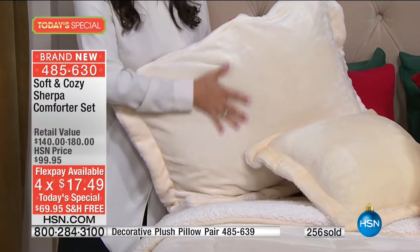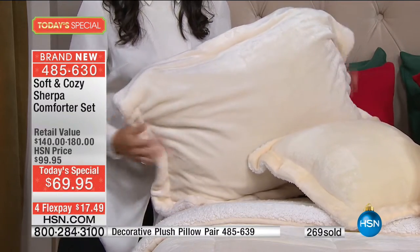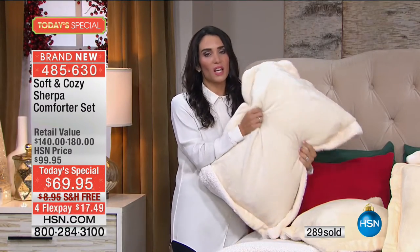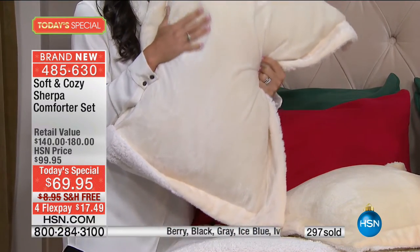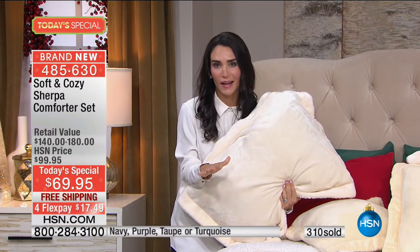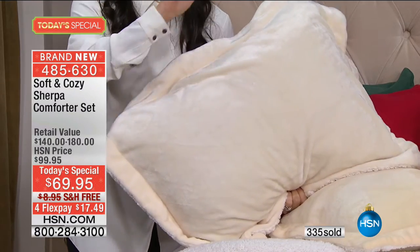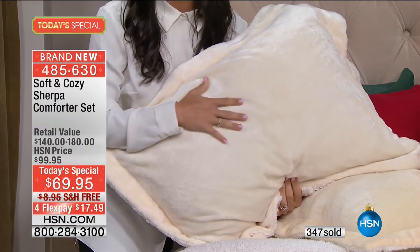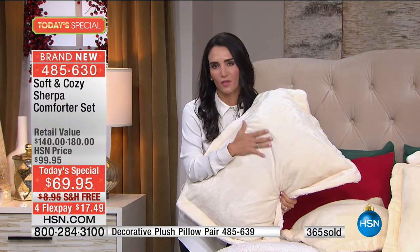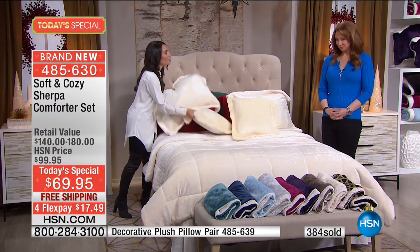This has a very winter white feel. So many times with shams we think about them as just being decorative, but when you feel the Soft and Cozy, this is what you want right against your face, against your skin. It feels so nice. Soft and Cozy is only here at HSN — you can't find these colors anywhere else, especially in all the sizes: twin, full, queen, and king. The reason it's so soft is because it's made out of extremely soft fine threads, thousands and thousands of them, giving you warmth without being too bulky.